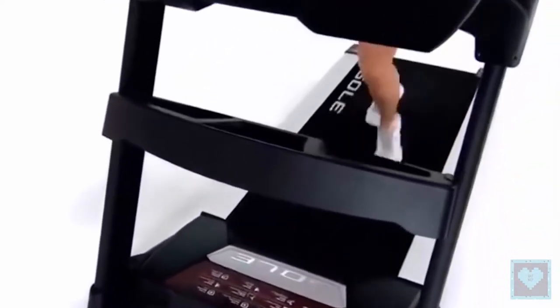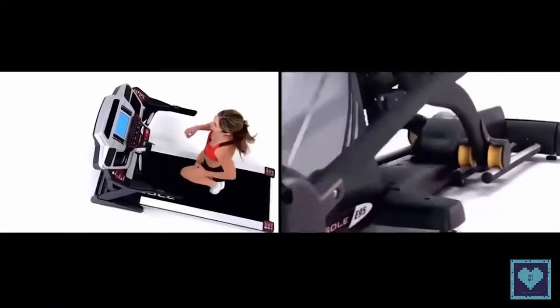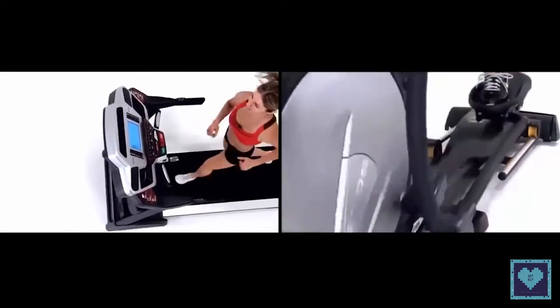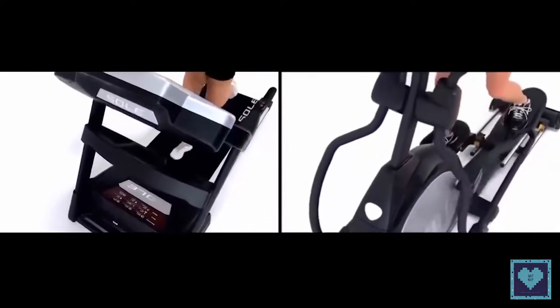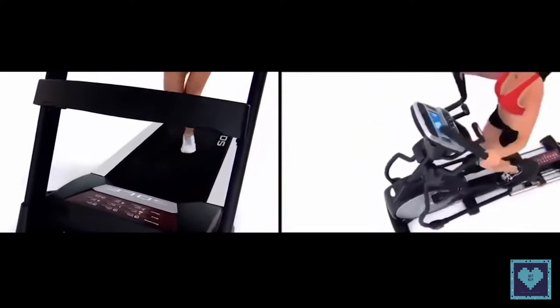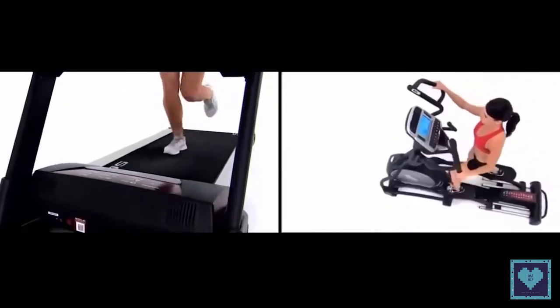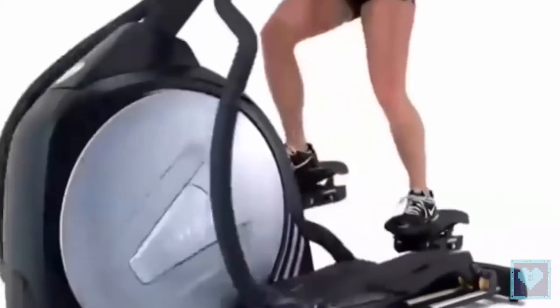The calves and tibialis anterior are also worked out. When you hold the fixed handles in front of your elliptical machine and stop the arm movement, you eliminate the upper body work and focus more on buttocks, thighs, legs, and abdominals. It is advisable from time to time to pedal backwards to work other muscles. To sum up, if your goal is to muscle your thighs and strengthen your buttocks, both the elliptical and stationary bike are suitable.